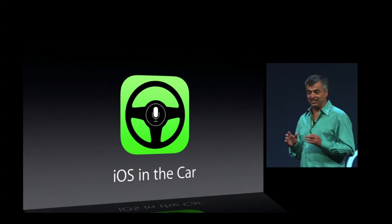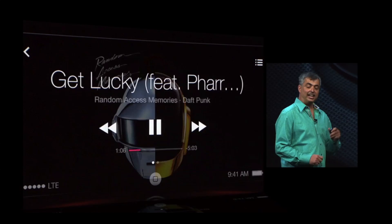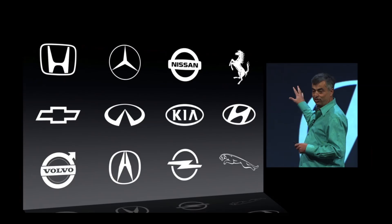iOS can now be used in the car, and Siri plays a prominent feature within this. You can play music, search maps, make phone calls, text people, and it really gives you a great hands-free experience. As shown here, the song 'Get Lucky' is being played, maps are being displayed with turn-by-turn directions, and it allows you to see text messages you've received. It will be available in select car models very soon.